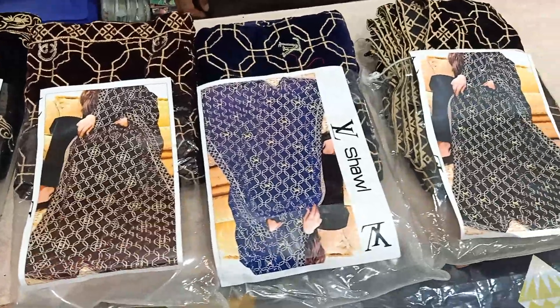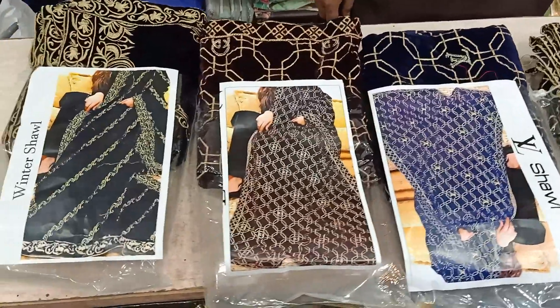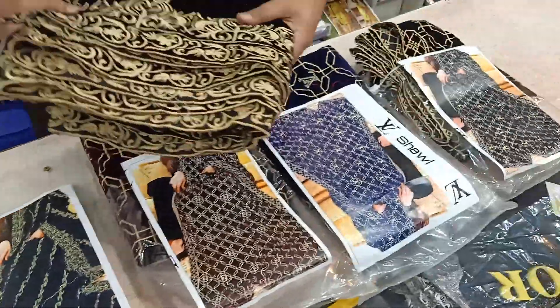We have built a replica design in the winter shawl. After that, we have some other designs. Today we are showing you the opening of this design. This design comes in 4 colors.